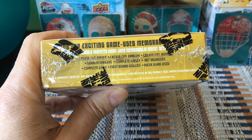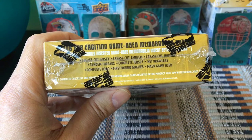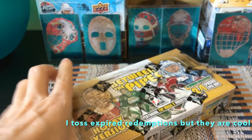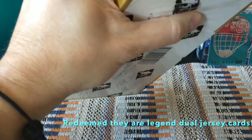For memorabilia, we'd expect game-used jersey sets — 64 cards with a 90-card print run, and there are emerald parallels numbered to 1. There are also crease-cut game-used emblems, used numbers, tandem threads which are duals, mask game-used jersey sets, first round goalie sets, logos from the CHL and AHL, net brawlers cards with brawling goalies, and he-shoots-he-saves redemption cards. Quite a lot going on with this product — let's open it up!